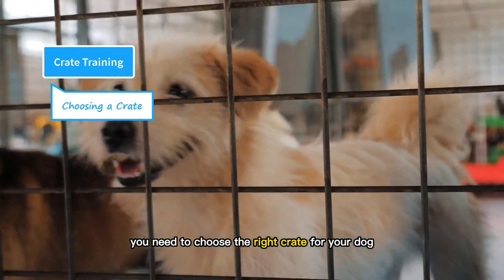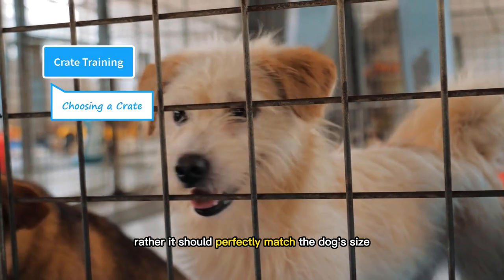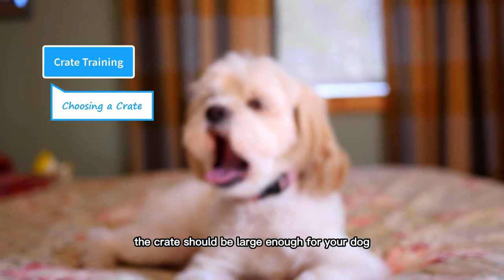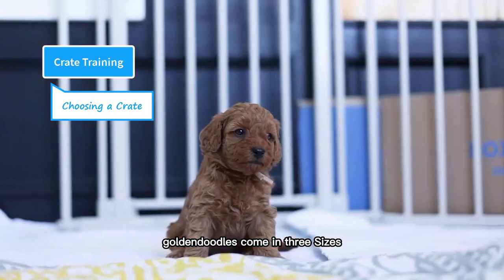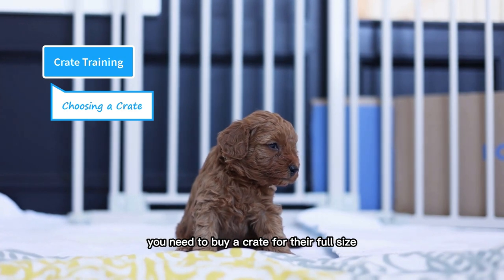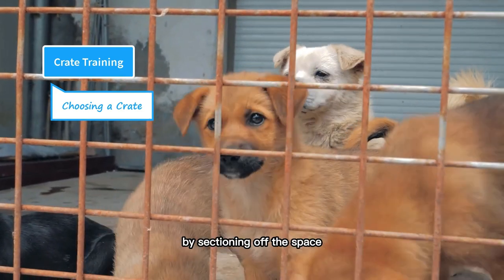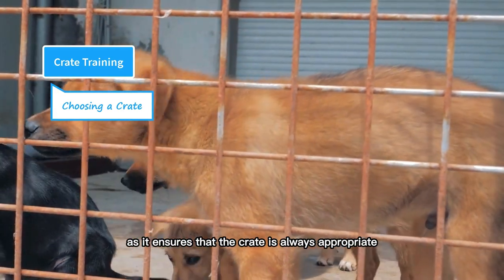You need to choose the right crate for your dog — the size and dimensions matter a lot. The crate should not be too big or too small; rather, it should perfectly match the dog's size. If the crate has extra space, your puppy will be tempted to use one corner for sleep and another for the bathroom. According to general guidelines, the crate should be large enough for your dog to stand up, turn around, and stretch out freely without touching the sides. Goldendoodles come in three sizes — standard, mini, and toy — so you can choose a crate size accordingly. You need to buy a crate for their full size because puppies are constantly growing. During their initial few months, you can use dividers to adjust the size of the crate by sectioning off the space, which ensures the crate is always appropriate for the size of the doodle.